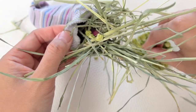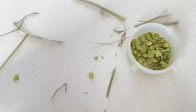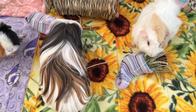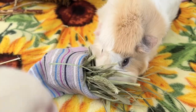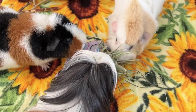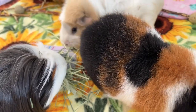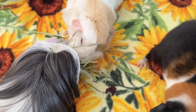Stuff your sock with hay and other dried herbal mixtures, and also some small pea flakes. These little kiosks pique the curiosity of your guinea pigs and keep them busy — and it's a little more work for them to find the little pea flakes.